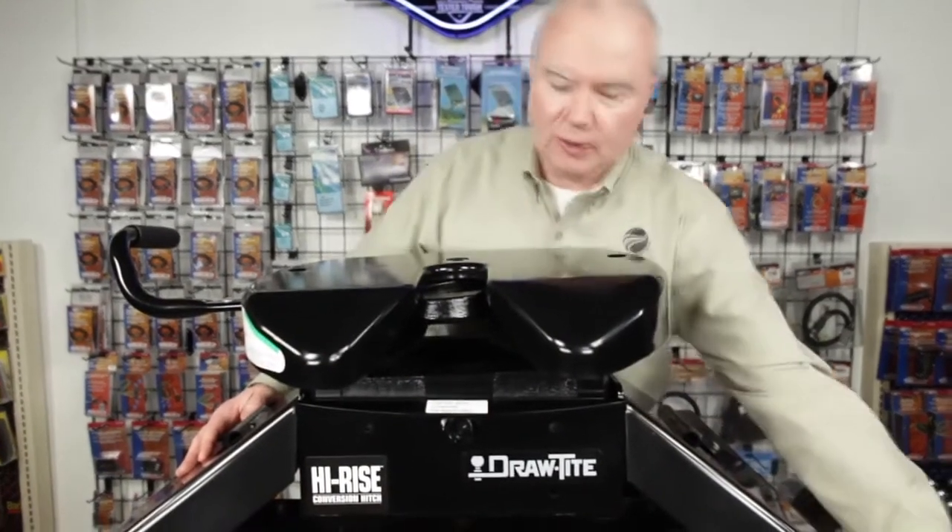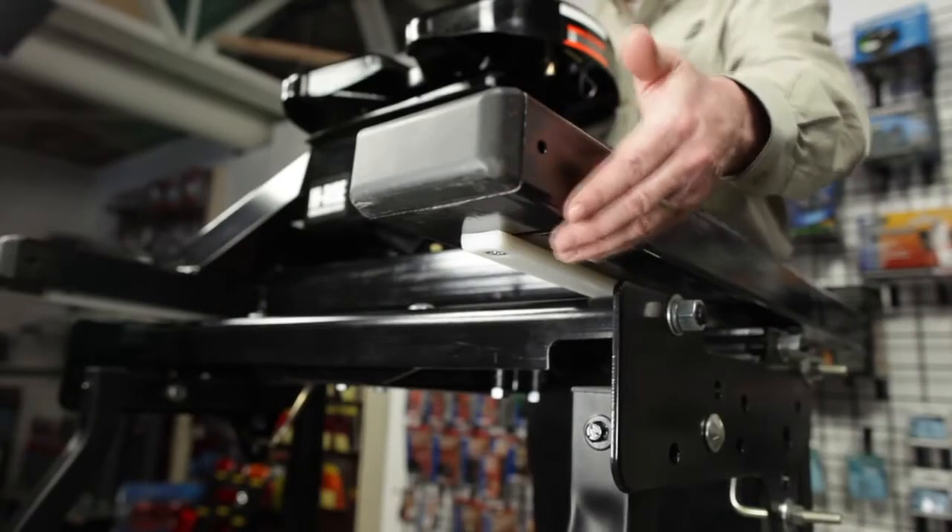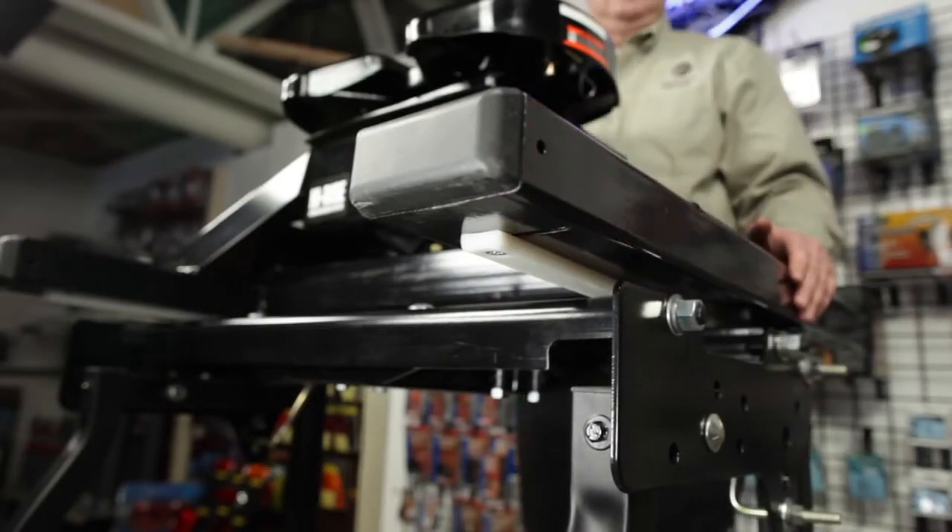Patented adjustable stabilizer strips on the base of the legs fit into truck bed corrugations to minimize any movement of the hitch while towing.